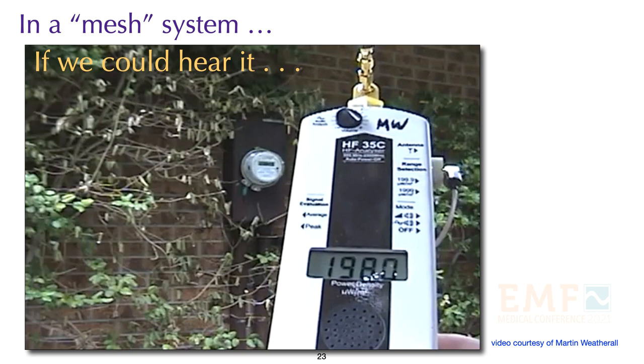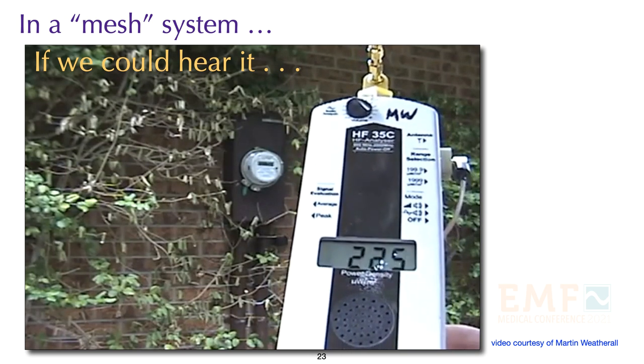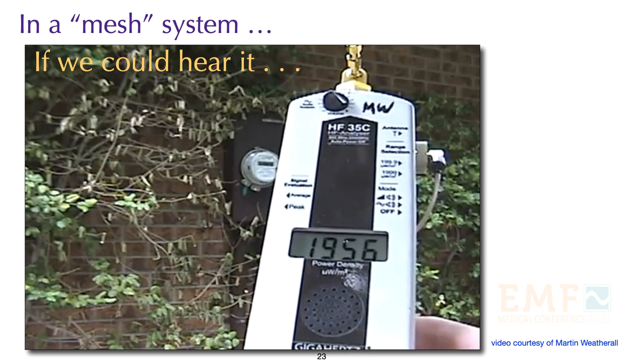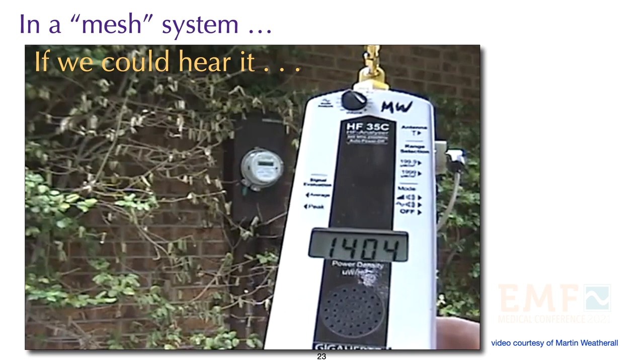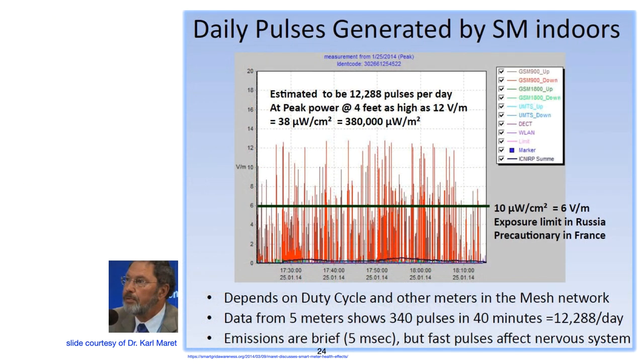If you have a mesh system, the radiation being transmitted is significant. One example, courtesy of Dr. Karl Murray, shows radiation emitted constantly by a smart meter in a mesh network, with maximum radiation at 4 feet measuring 38 microwatts per centimeter squared.